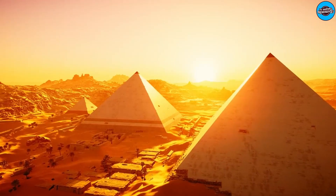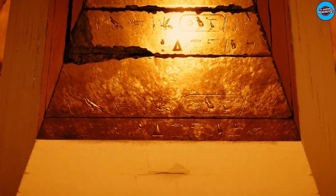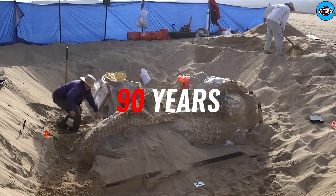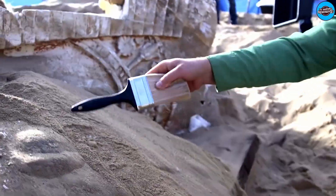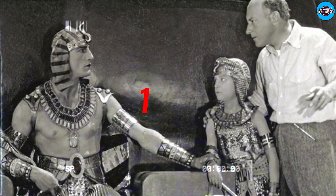This sheds light on the history of ancient Egypt. For nearly 90 years, the dunes have kept a massive cache of Egyptian relics hidden. Though the bounty includes grand sphinx statues and gold coins, don't expect to find any mummies. All of the items were part of Cecil B. DeMille's The Ten Commandments set, filmed and buried on site in 1923.